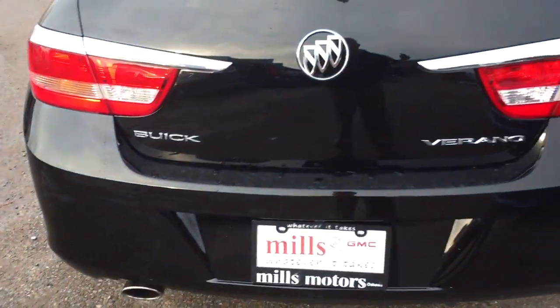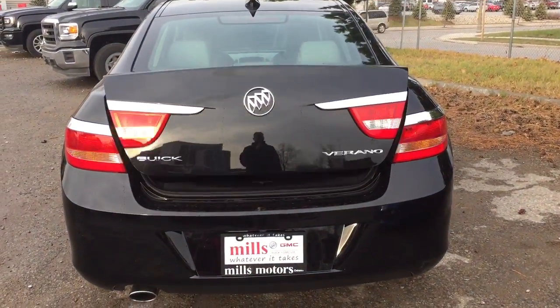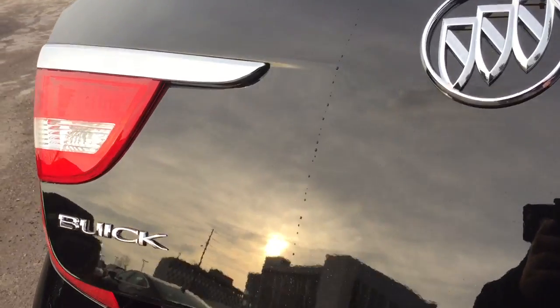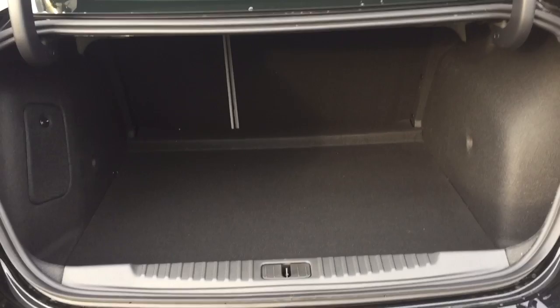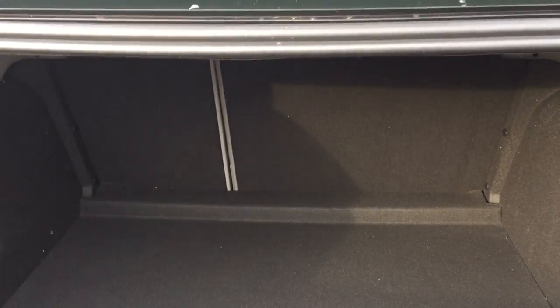The Verano comes with 17-inch multi-spoke aluminum wheels. Working our way to the back, let's look at the trunk — you can use the interior trunk release or hold the button on the key fob for a couple of seconds and the trunk will pop open. It's a surprisingly deep trunk for this car. There are cargo hook tie-downs on both sides, and underneath you've got a compact spare tire.